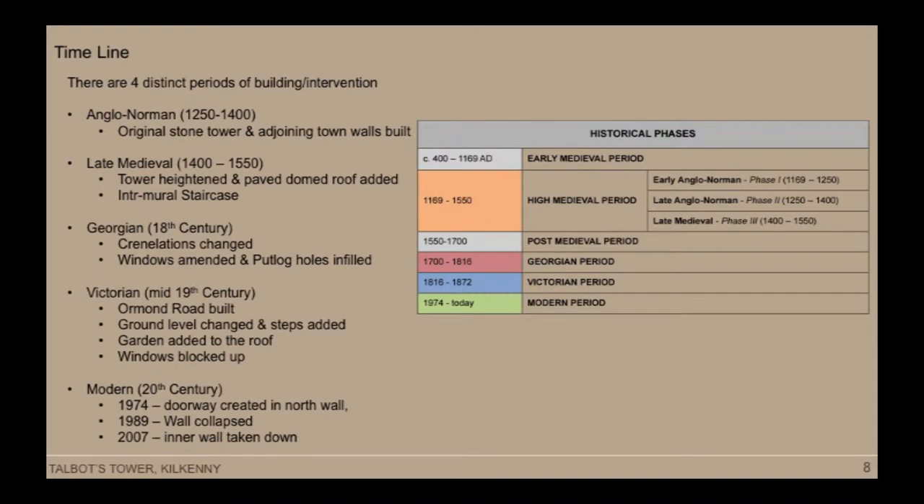The first phase: the circular tower was constructed circa 1250 as an open-backed turret with a timber roof. That would have replaced an earlier timber structure built probably around 1200. By the late medieval period, the tower was heightened to its current height, the dome was created, paving was placed on top, and the intramural staircase was extended up to the domed roof.